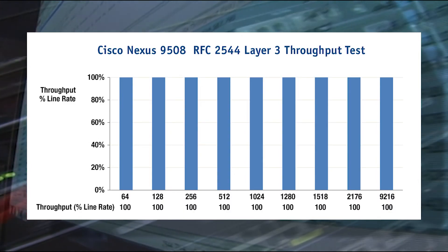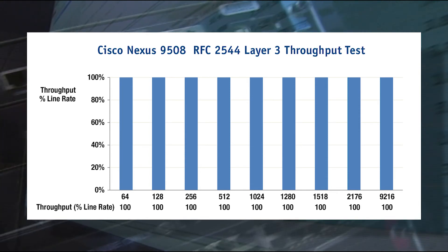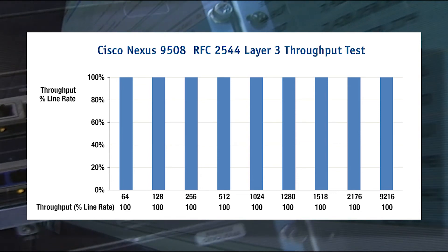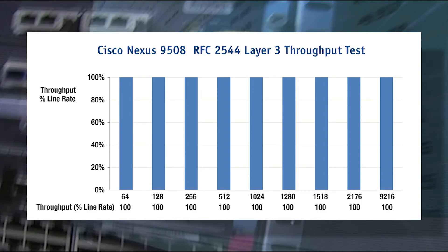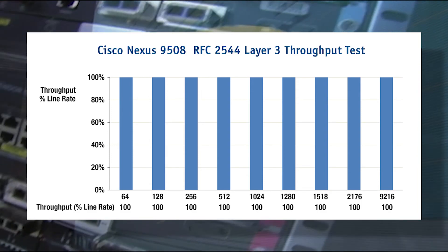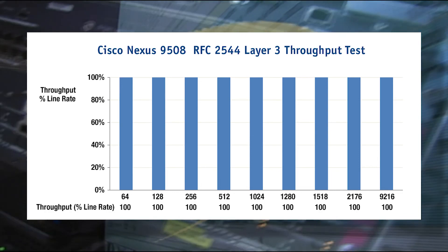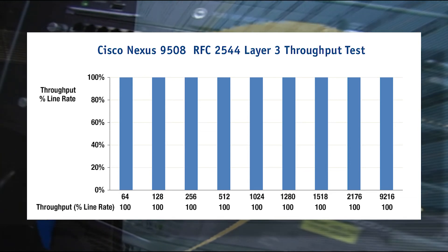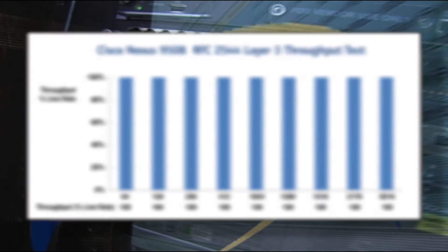The Nexus 9508 offered the lowest latency and highest throughput for Layer 3 unicast and IP multicast traffic, and one of the most efficient congestion management behaviors at a scale never before measured in our industry. At 288 40-gigabit Ethernet ports, the Nexus 9508 is the highest density core switch tested in the Lippus-Ixia test. This product, pure and simple, is an engineering achievement and worth celebrating, and will find many use cases in modern-day public and private cloud infrastructure in hyperscale environments.